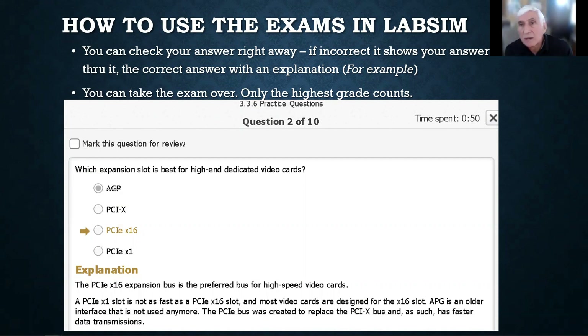So that was a demonstration on how to use the video. Now let's see how to use the exams in LabSim. At the end of each module you typically get an exam, and they're typically multiple choice. If you get a question wrong, you can click on it to see the correct answer right away and see an explanation of why it was correct. I only take the highest grade, so you can retake the exam. The whole objective is to get 80% or more to get a checkmark for completing the item.